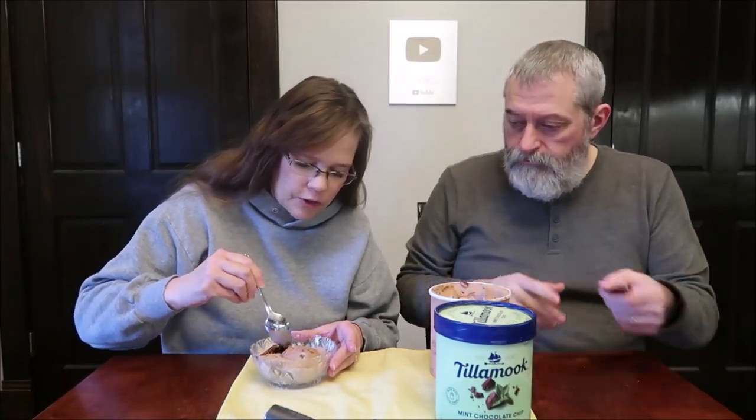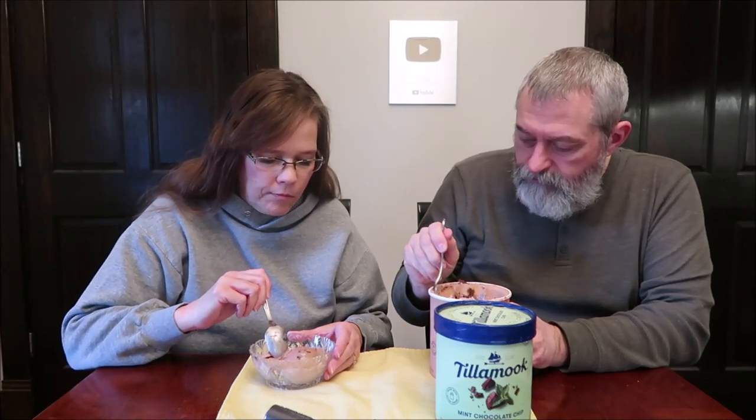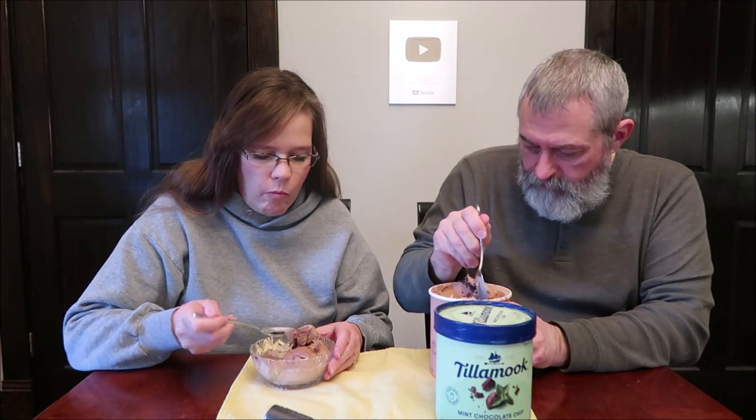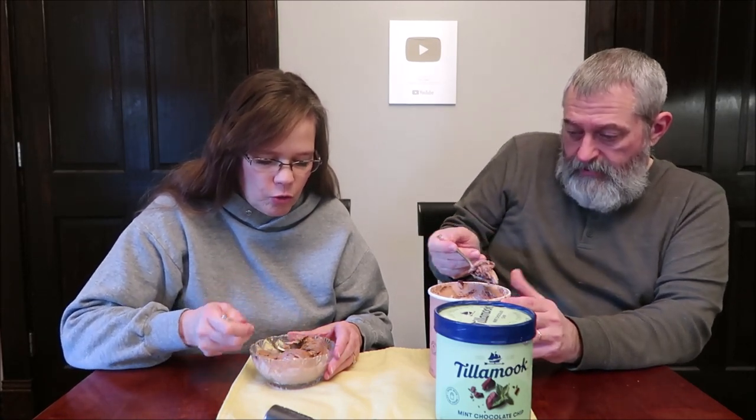Oh wow, look at that fudge swirl. That's where I'm going to go first. Oh my goodness — it's like crispy. That's wonderful. That fudge swirl is so thick. It's like eating a piece of chocolate. It's like eating a little sliver off a candy bar.